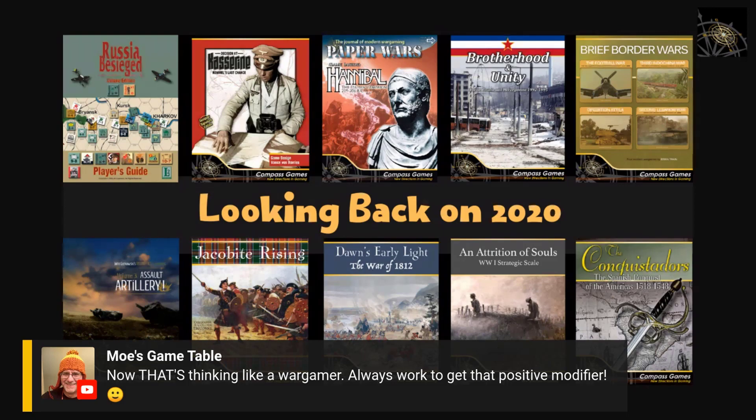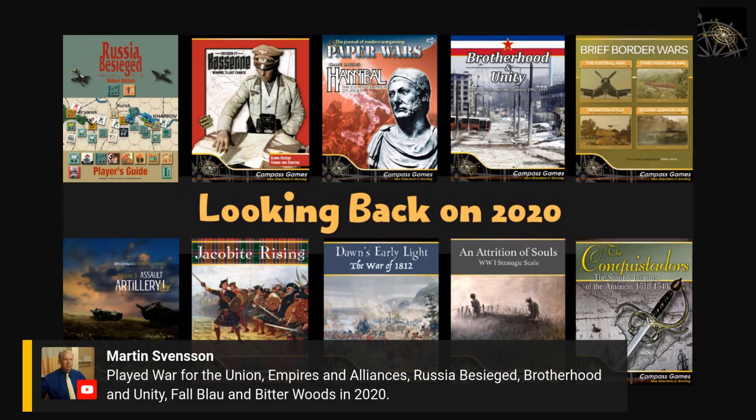A viewer suggested doing an episode about what games people played in 2020 — specifically Compass games. Another viewer mentioned playing Fall Blau, which uses the same system as Operation Typhoon from SPI days. Bitter Woods is a classic, War for the Union and Paris Alliances are both by Rob Bama. For Canada sources, Moe's Game Table can probably comment on good local distributors.